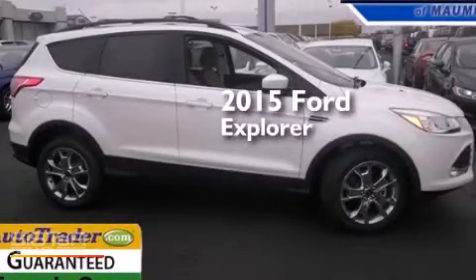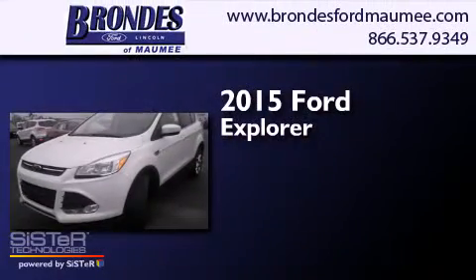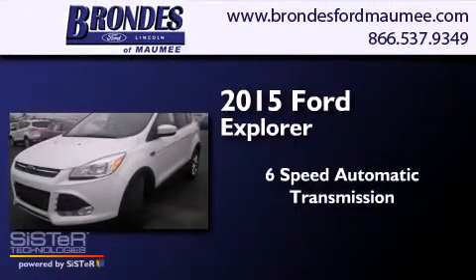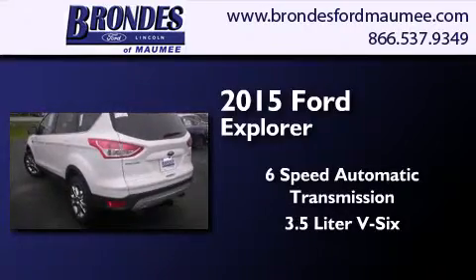This is a brand new 2015 Ford Explorer. This SUV has a 6-speed automatic transmission and a 3.5-liter V6.